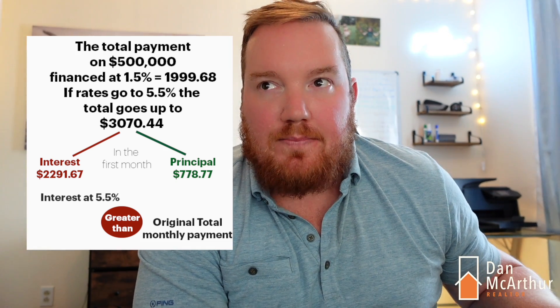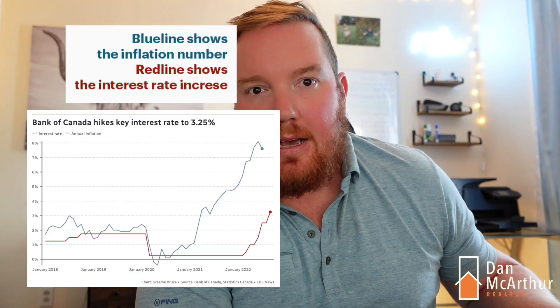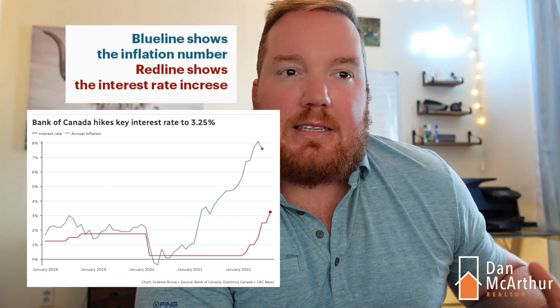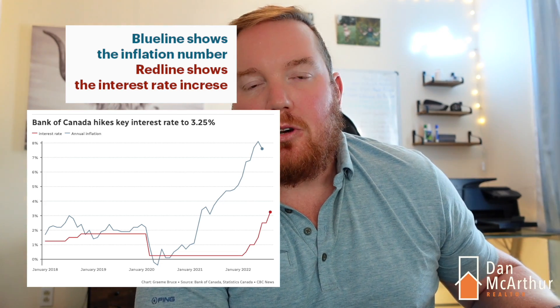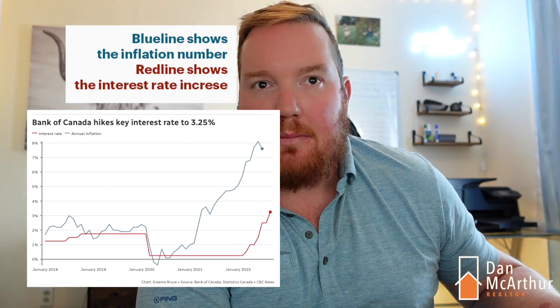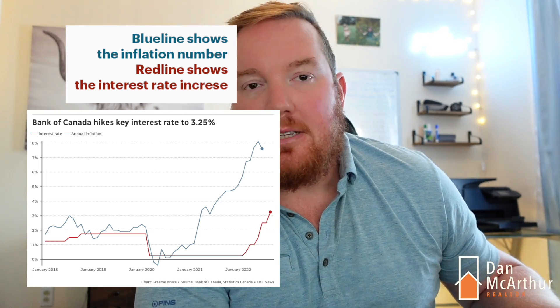This is the fifth increase we've seen. Inflation looks like it's below 8% now and we are trending down — I'll share a graph here that shows inflation versus interest rates. It sounds like the Bank of Canada is pretty committed to getting inflation below 3%, so how long that takes and how many more interest rate increases we're going to have to have is yet to be seen.